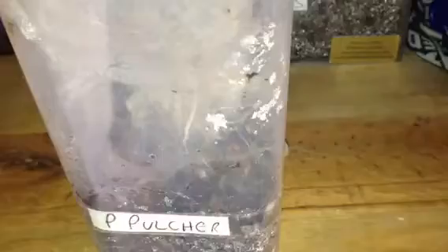So that's the P. Metallica sorted. I'll just fill up the water dish and give it a quick spray, because after their molt they like to have a drink — it's a bit of a stressful process for them.